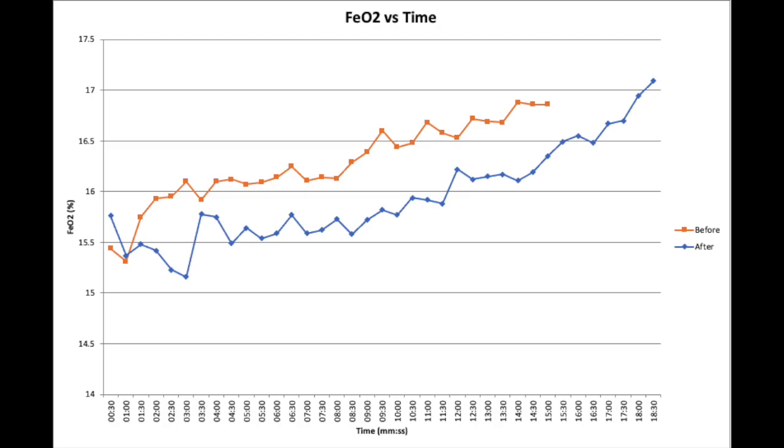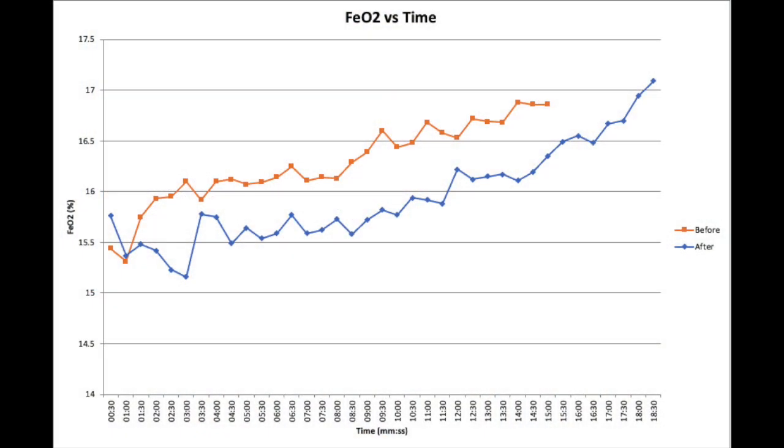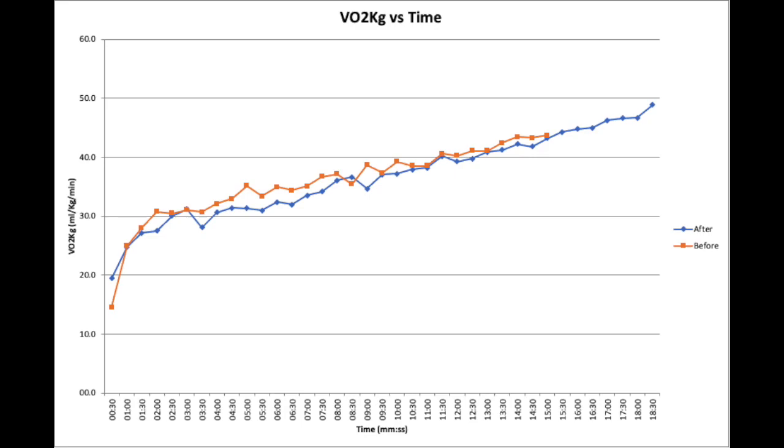The blue line — after three months of appropriate training — shows that FeO2 dropped significantly. With the same amount of air breathed in and the same heart rate, the athlete was using much more oxygen to create energy rather than relying on the anaerobic system. As a result, the blue line extends another three and a half minutes past the orange line — the athlete didn't fatigue as early, pushed to higher wattage, and achieved a higher VO2 max.